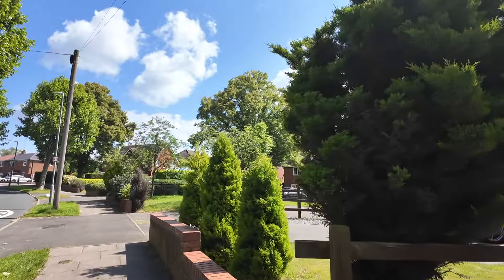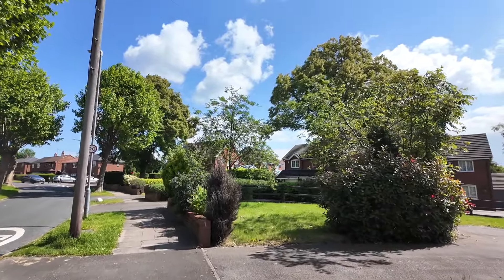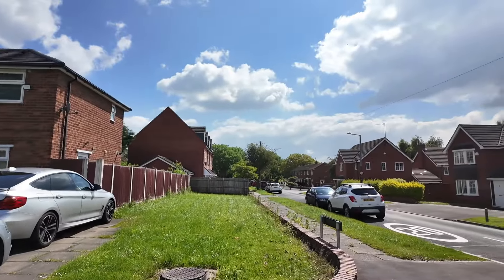You see a lot of cars on drives in the daytime. Makes you wonder how many people are working these days unless they're all working from home. Quick look down there — that's Brindle Road.